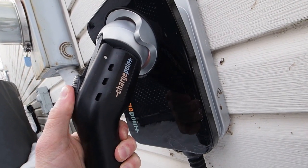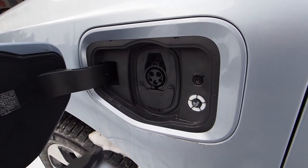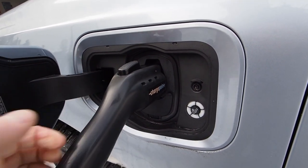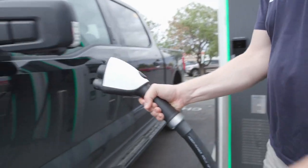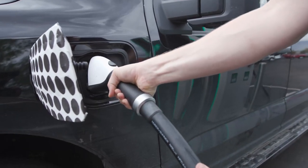How does an EV charger work? For Level 2 charging, AC power is supplied from the charging station to the onboard charger in the vehicle, which then supplies DC power to the battery. For Level 3 DC fast charging, the charger is off-board the vehicle and supplies direct current power directly to the battery.